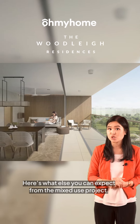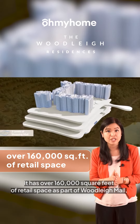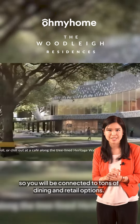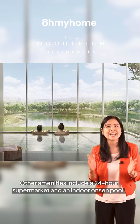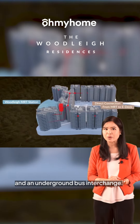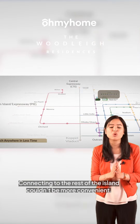Here's what else you can expect from this mixed-use project. It has over 160,000 square feet of retail space as part of Woodley Mall, so you will be connected to tons of dining and retail options. Other amenities include a 24-hour supermarket and an indoor onsen pool. Plus, you'll also enjoy easy access to Woodley MRT station and an underground bus interchange, so connecting to the rest of the island couldn't be more convenient.